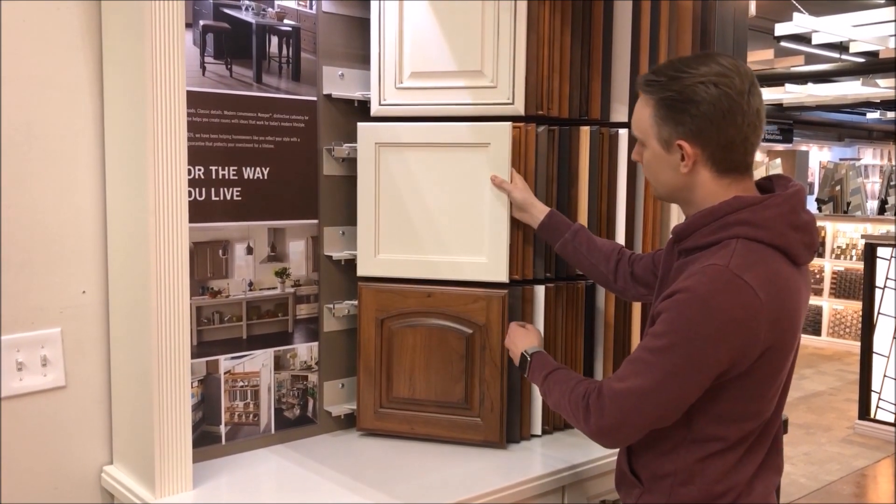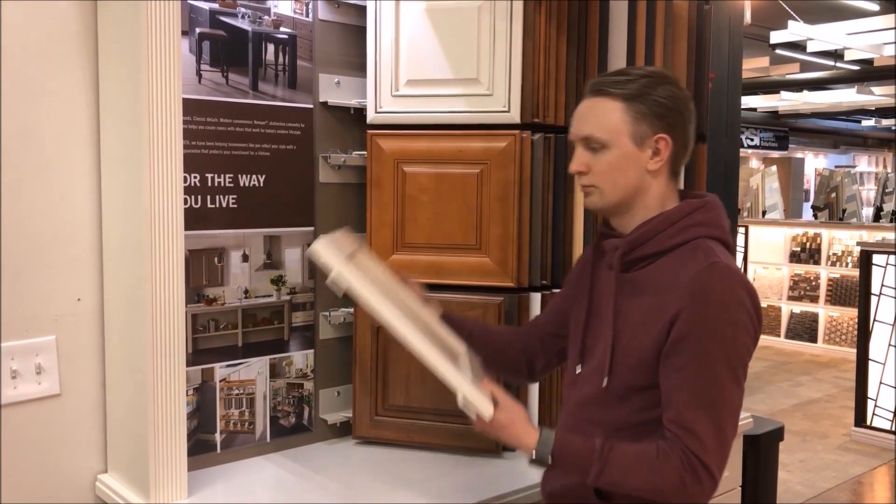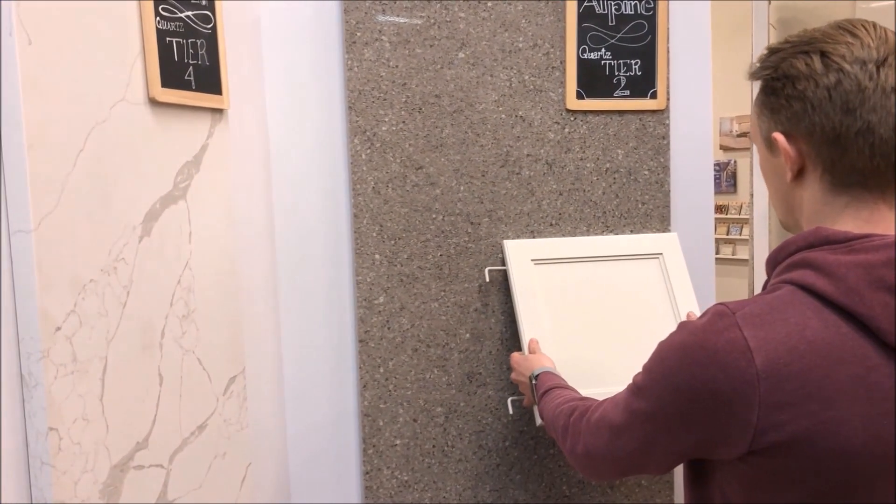The project usually starts with cabinets because they can be the most limiting in terms of design, but also because they can take the longest and they're usually the most expensive part of the remodel.